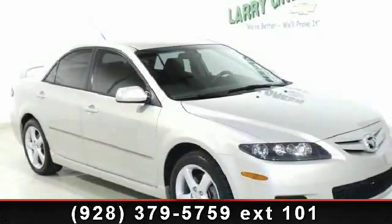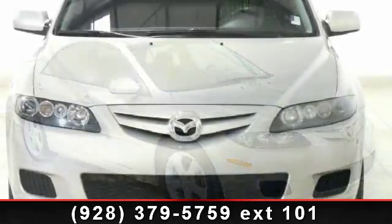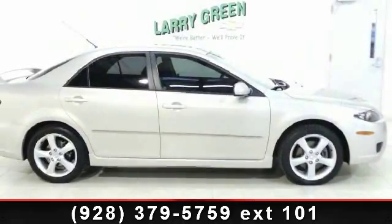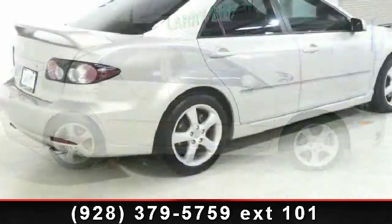Arrive in style with this 2007 Mazda Mazda 6. If you are looking for an automobile with great features, look no further. This vehicle comes with a reliable four-cylinder engine, connected to a smooth shifting automatic transmission.